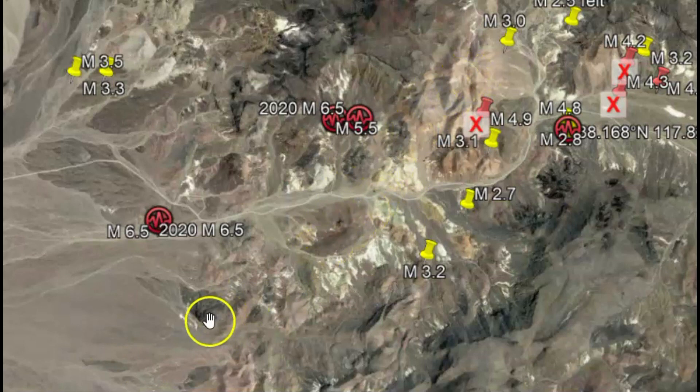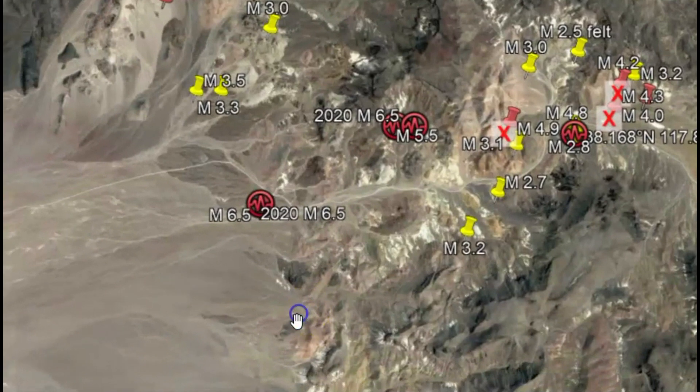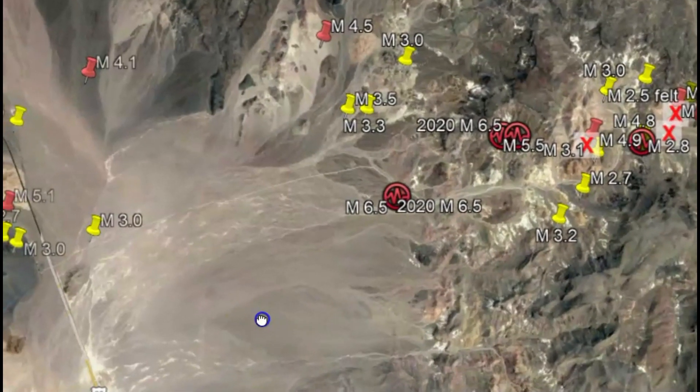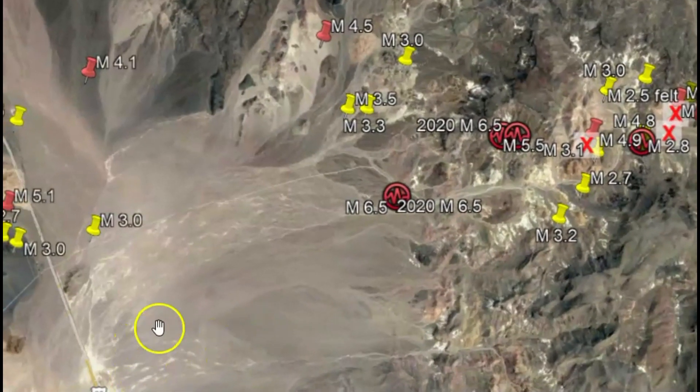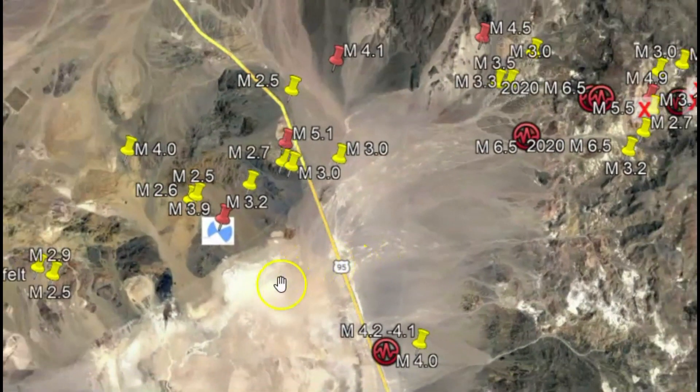Now, even though the North American plate is moving southwest, the Walker Lane fault zone is moving northwest. And there's a block of the Earth's crust involved — let me show you.